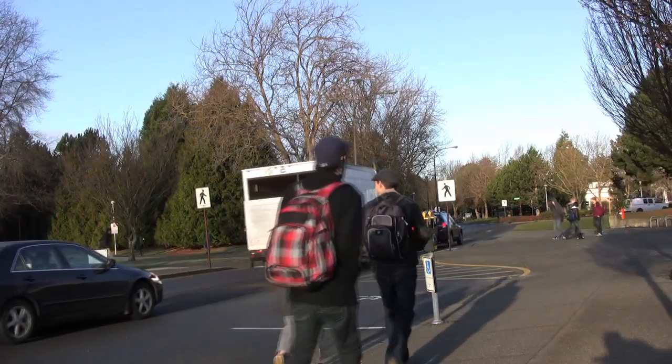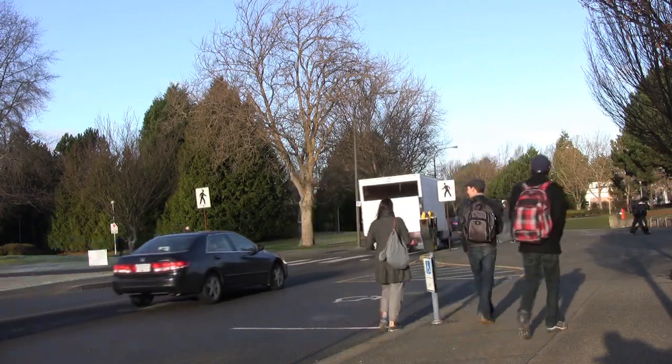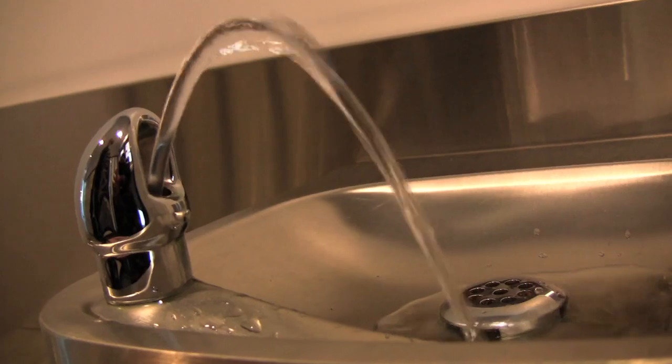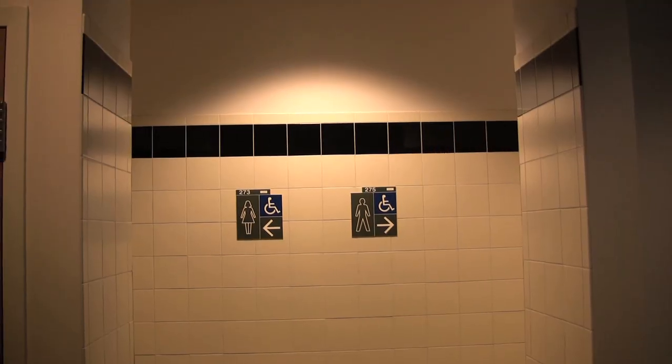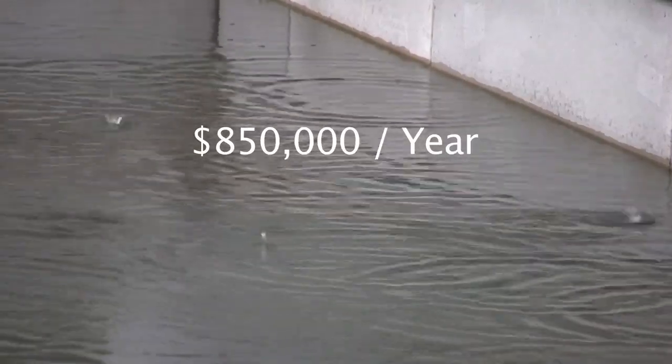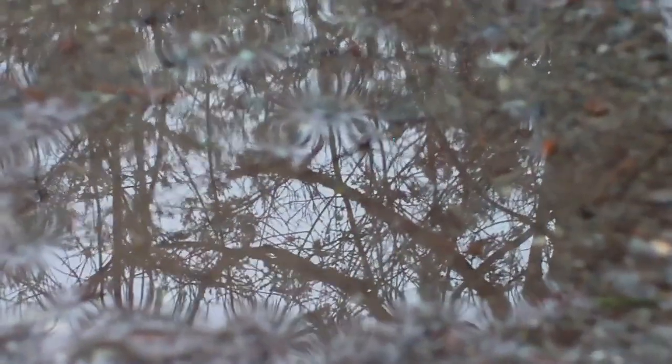With over 20,000 people going to UVic every day, UVic is the largest water consumer within the Capital Regional District on Vancouver Island. Neil Conley mentioned that challenges relate to energy use as well as reducing the resources that we utilize, like water. Certainly it's a major expense. We're quite fortunate having good water locally available, but sometimes we take it for granted.